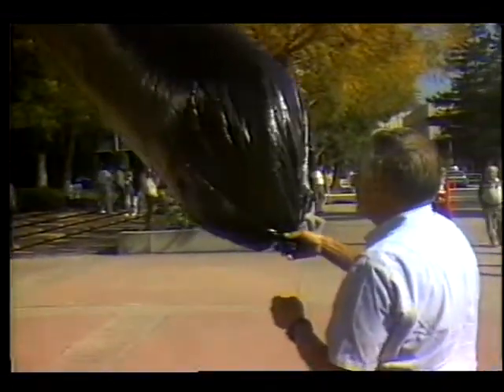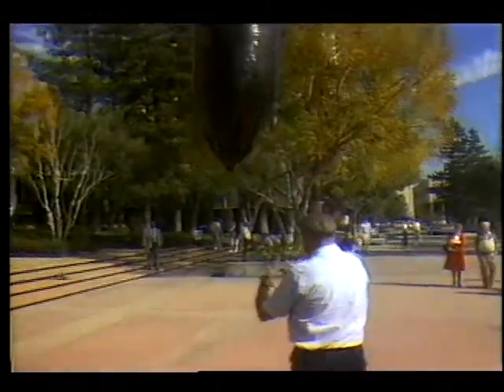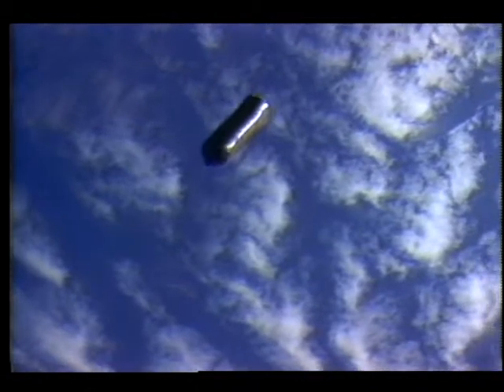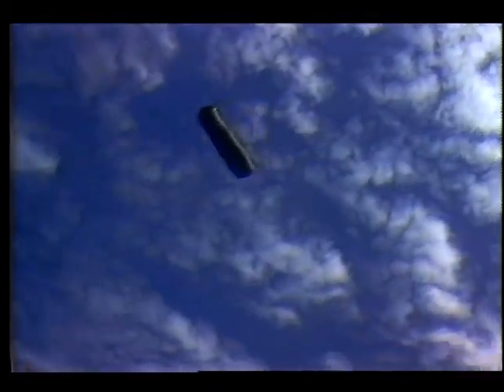The Martian atmosphere is carbon dioxide, and if you put a black balloon that's light enough with a light enough payload into that atmosphere, the sun shining on the black balloon will warm it up like the heat inside a parked car with the windows shut, and it gets hot enough inside to become a hot air balloon.